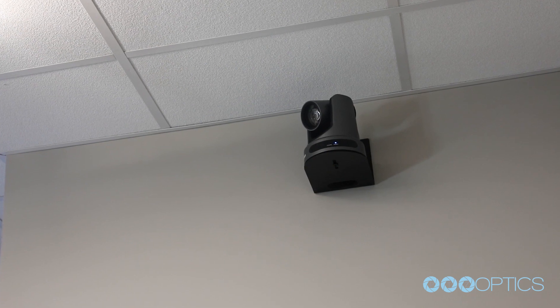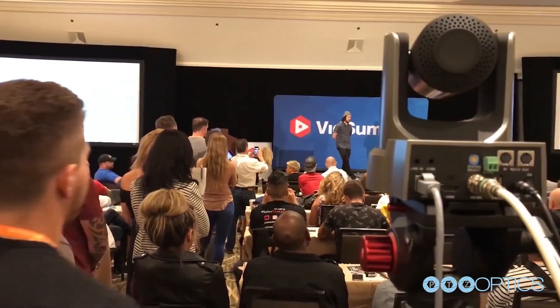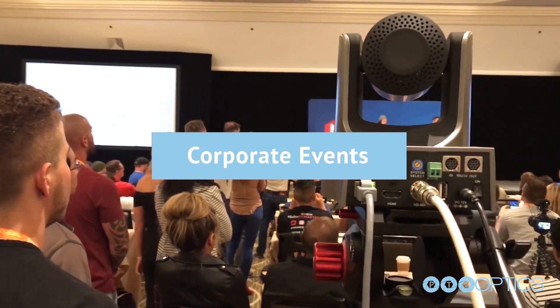PTZOptics can help anyone conduct remote teaching, video conference, live stream, or create recorded video content easily.